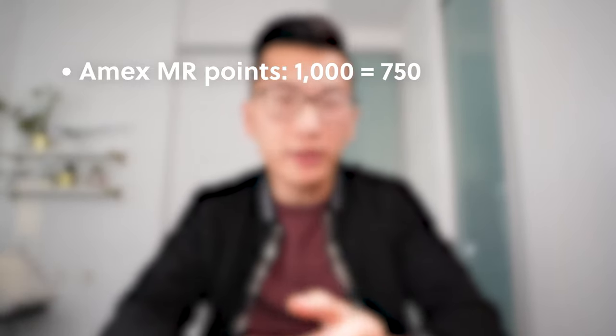Asia Miles are somewhat simultaneously both easy and difficult to earn. They're easy to earn in the sense that there's a wide range of transfer partners you can transfer points from to earn Asia Miles. But they're also difficult to earn in the sense that out of all these transfer possibilities, there are really none in which Asia Miles represents the best outright use case.